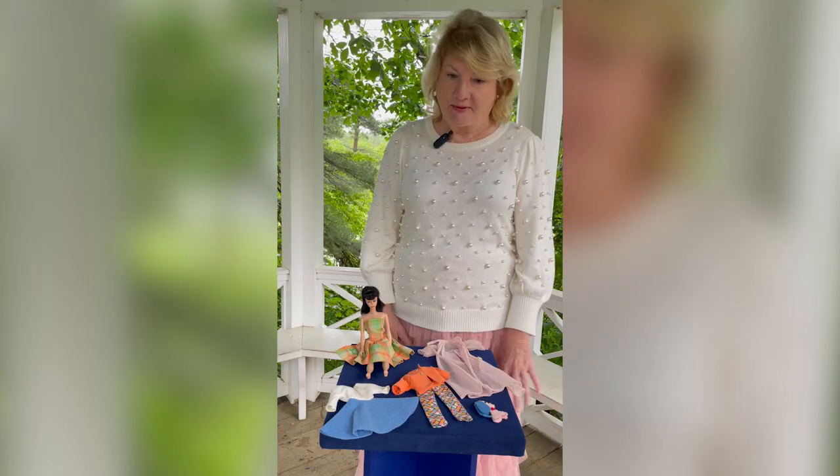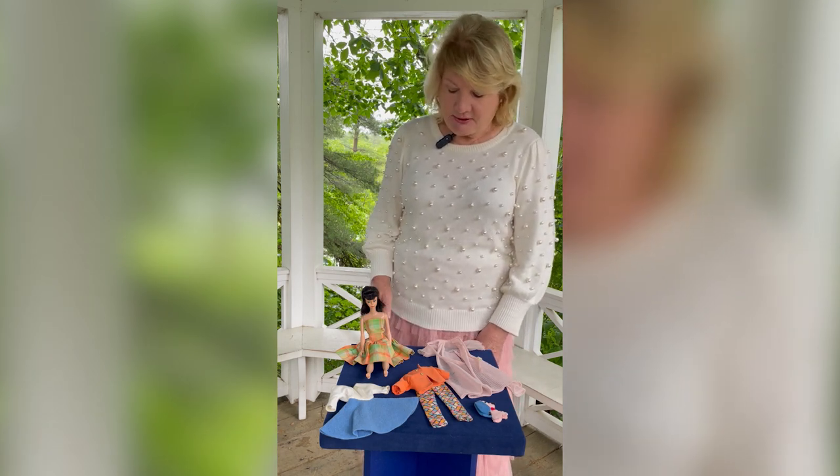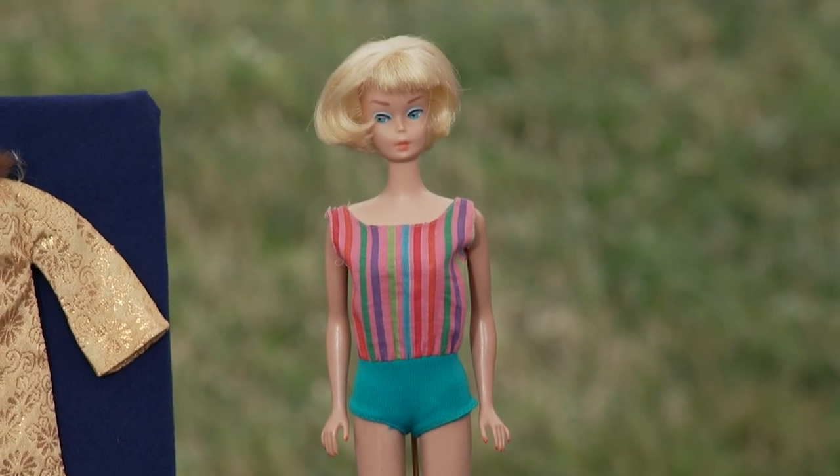They very rapidly realized that's not easy for a child to do. So they switched to a stand that was more like a coat hanger where she could stand up and just prop into the stand.